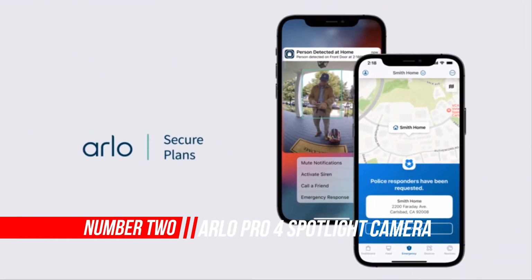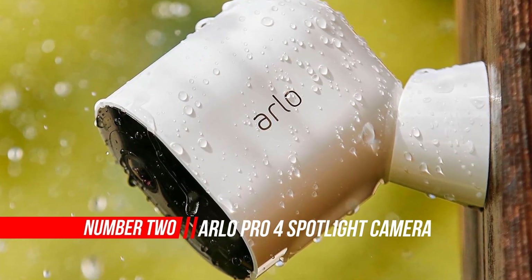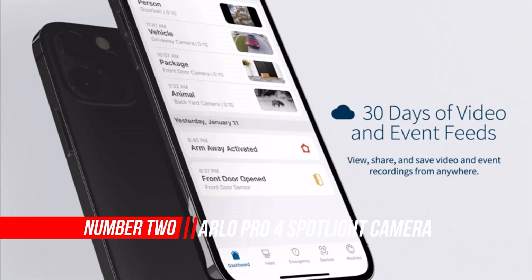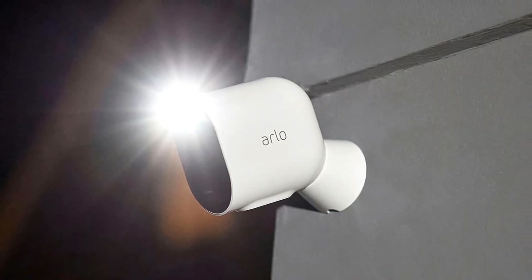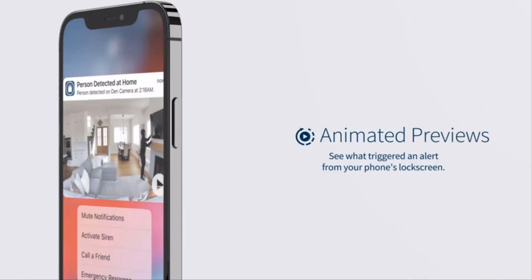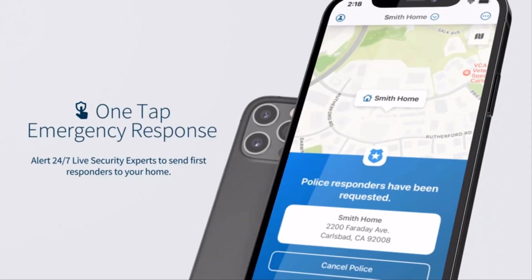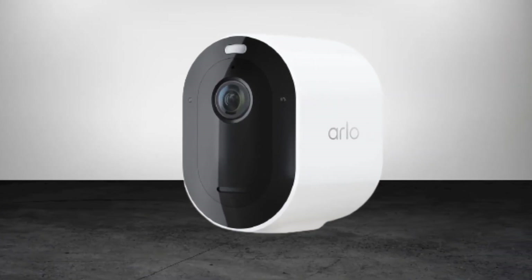Number two: Arlo Pro 4 Spotlight Camera. This security camera has a wide 160-degree diagonal viewing angle lens for auto image correction and reduction of the fisheye effect, making this surveillance camera ideal for protecting medium to larger spaces. The wireless outdoor security camera features advanced video quality, recording in clear 2K HDR footage to let you see clearer details.